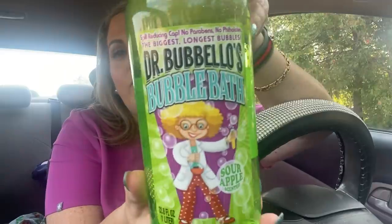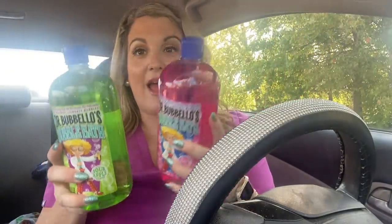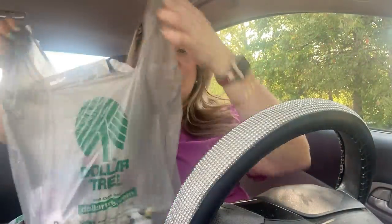They only had two scents, and this one is sour green apple — that one smells good too! Look how cute these are and they're huge, really really big. I don't know if they have other scents but these are the two I found: bubble gum scented and sour green apple bubble bath. It barely fits up there it's so big!